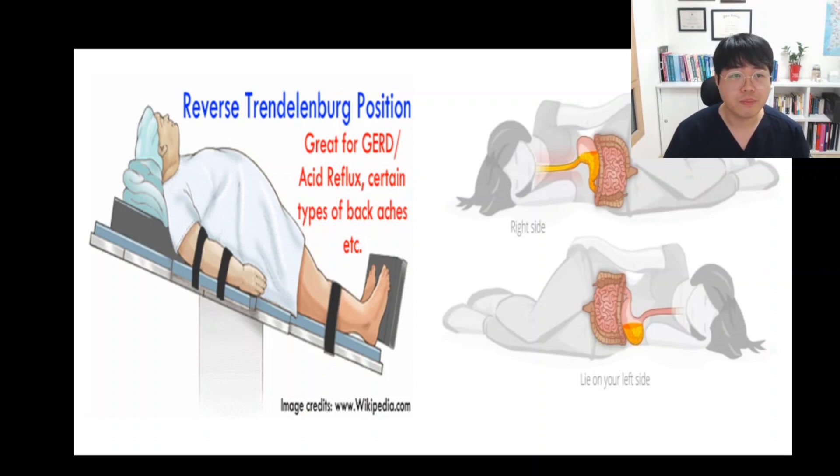Here are two pictures. Both positions are great to prevent acid reflux, but which one do you think is more of a priority? The first picture — upright position — would be more of a priority. If there are two options, upright position could be more preferred than the sideline position.